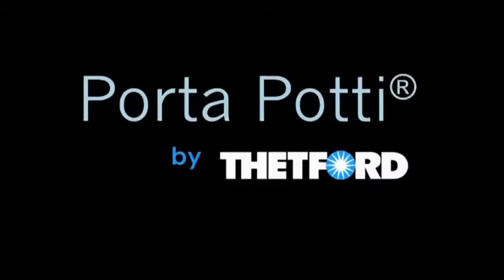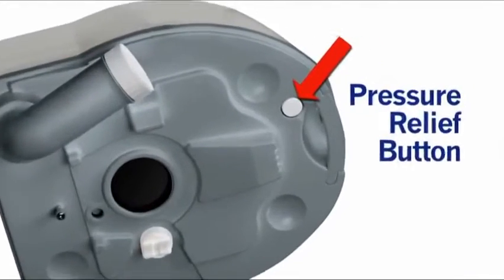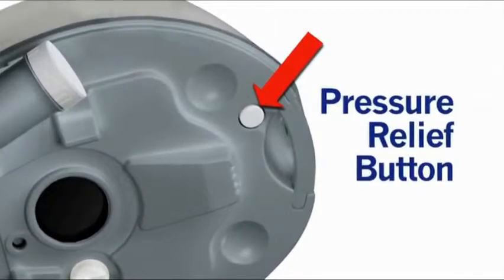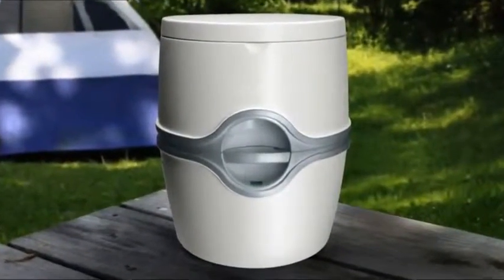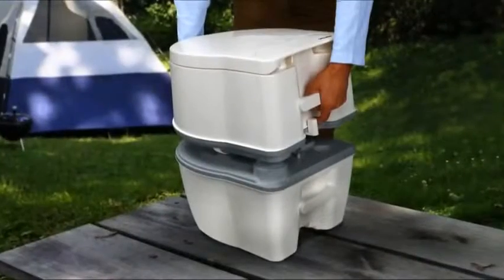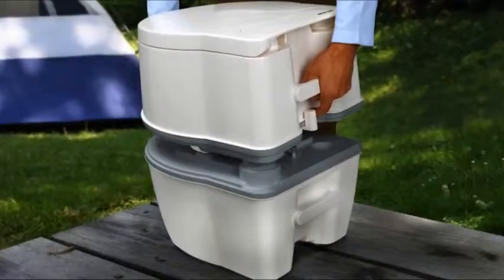Thetford Porta-Potti has many unique features, including an exclusive rotating pour-out spout and a pressure relief button to aid in no-splash emptying. Porta-Potti is sealed to contain odors and prevent spills. Its two halves detach and reattach easily for convenience.